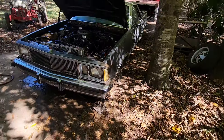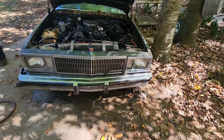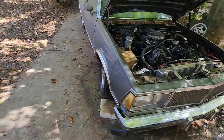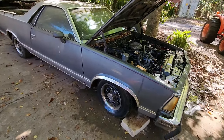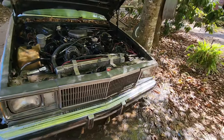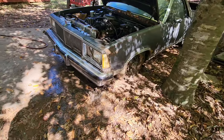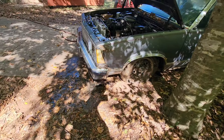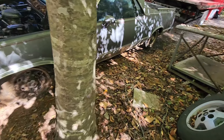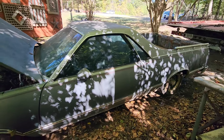Well, if I'd had the head camera on coming down the hill, that would have been a good video. But I didn't have it on. This would make a good before and after video.